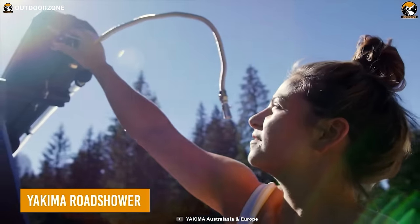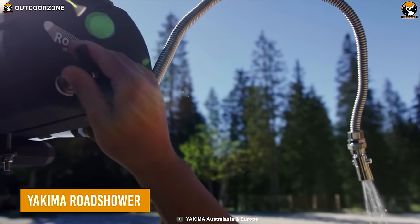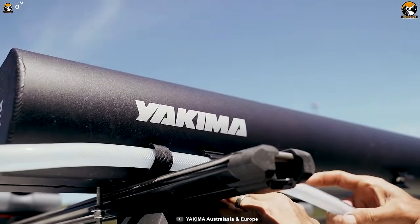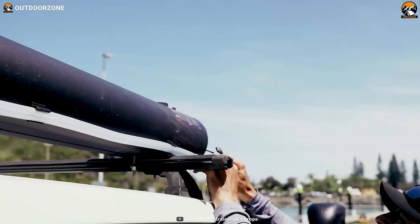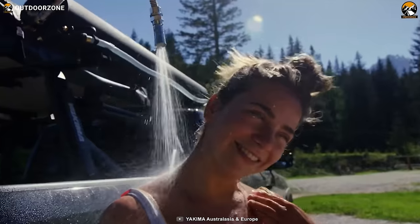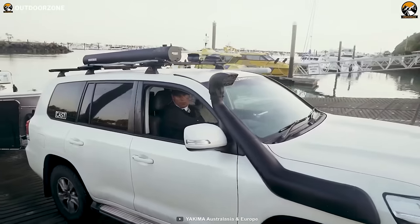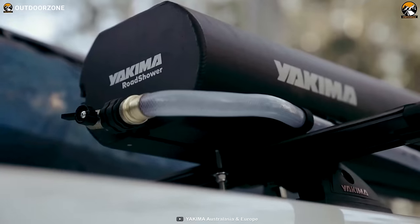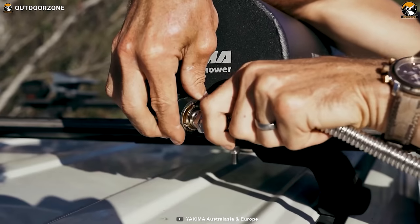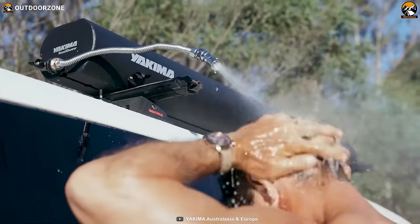Mount the Yakima Road Shower on your car for a relaxing hot shower on the campsite. Three different size options let users choose for their preferred vehicle and group size. Its mounting procedure is easy and the using method is even more accessible and comfortable, making this a user-intuitive gadget on the campsite. Just fill the tank with water and pressurize — then it's ready for a warm, soothing shower.